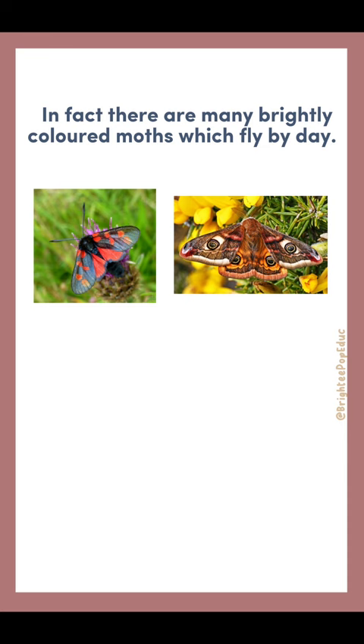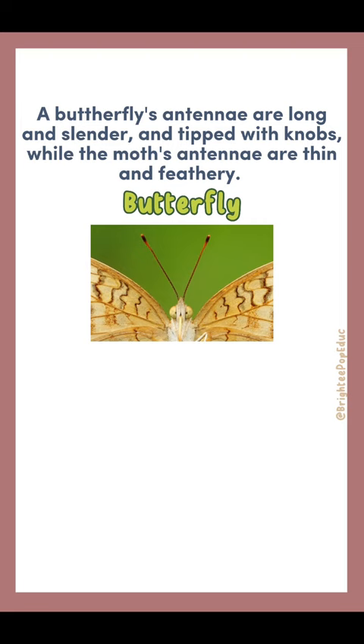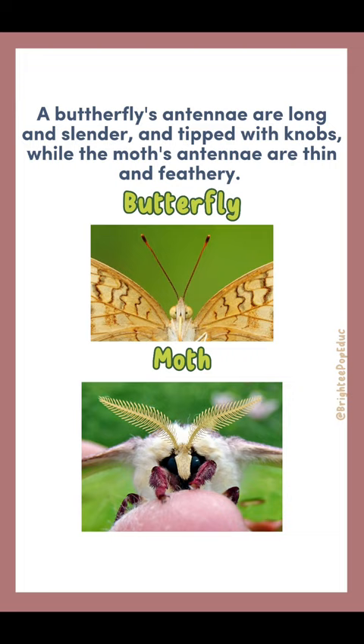For scientists, the real difference lies in the shape of their antennae and the linkage between the forewings and hindwings. A butterfly's antennae are long and slender and tipped with knobs, while the moth's antennae are thin and feathery.